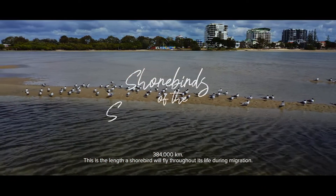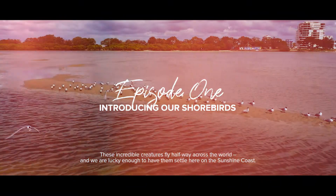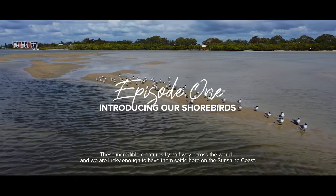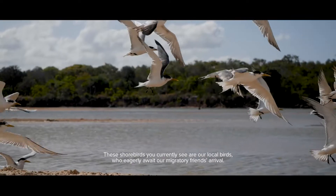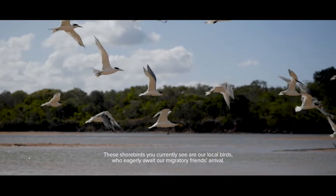384,000 kilometres. This is the length a shorebird will fly throughout its life during migration. These incredible creatures fly halfway across the world, and we are lucky enough to have them settle here on the Sunshine Coast. These shorebirds you currently see are our local birds who eagerly await our migratory friends' arrival.